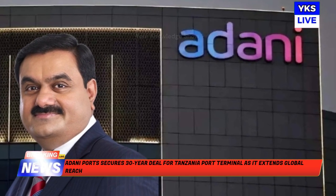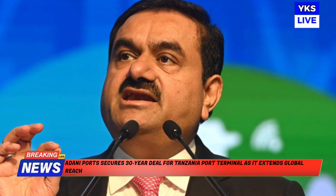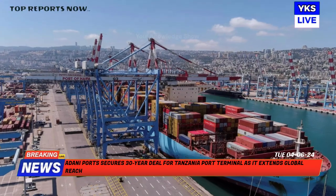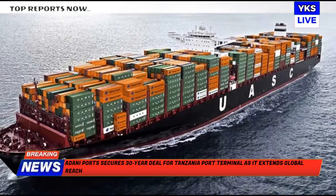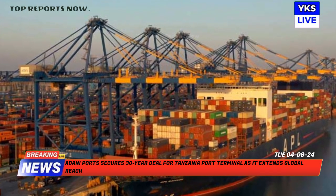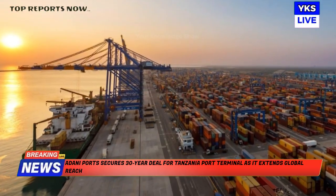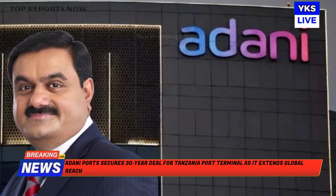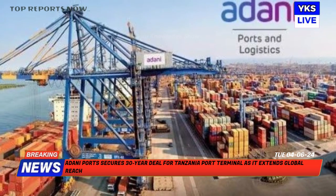An important 30-year concession agreement to manage Container Terminal 2 at Dar es Salaam port has been finalized between Adani Ports and Special Economic Zone, APSEZ, and the Tanzania Ports Authority. This is APSEZ's third foray into foreign ports, indicating a strategic move outside of India. Through its subsidiary Adani International Ports Holdings, APSEZ will manage CT2 in partnership with Abu Dhabi Ports Group and East Harbor Terminals Limited. Last year, a joint venture facilitated the acquisition of Tanzania International Container Terminal Services Limited from Hutchison Port Holdings Limited and Harbors Investment Limited for $39.5 million.